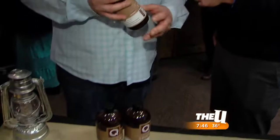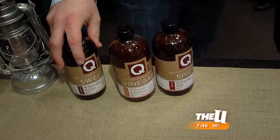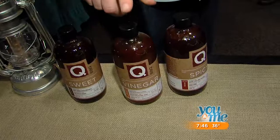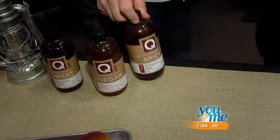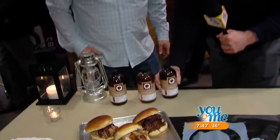With any barbecue food, it's all about the sauces. One thing that I wanted to do at Q BBQ was give you the opportunity to taste your own sauce — we all have our different flavors. We have our Memphis sweet sauce, with a lot of brown sugar and really great flavors. We have our vinegar sauce from the Carolinas. And then we have our Texas spicy sauce, which is my favorite — we use bird-eye chili pepper in there.